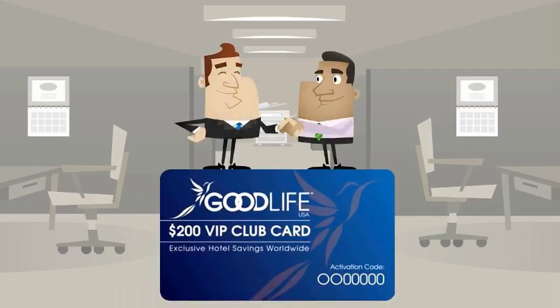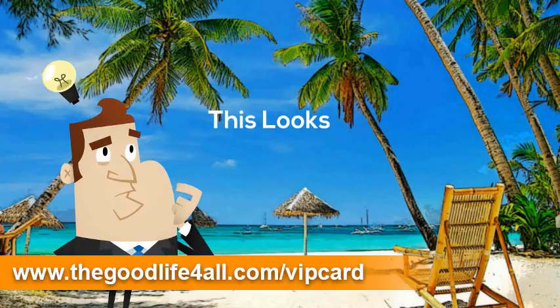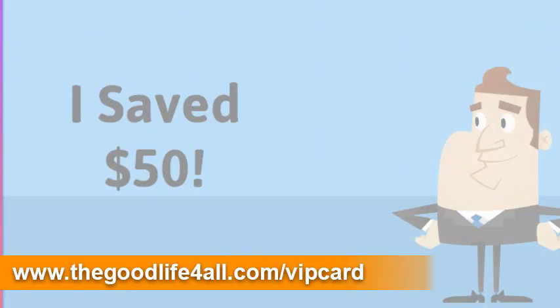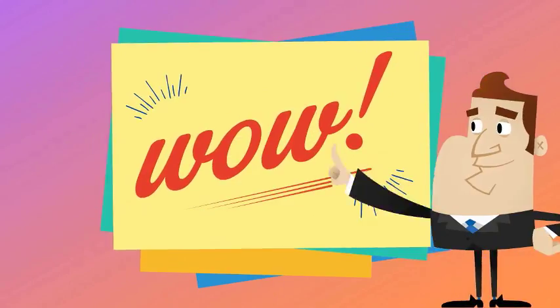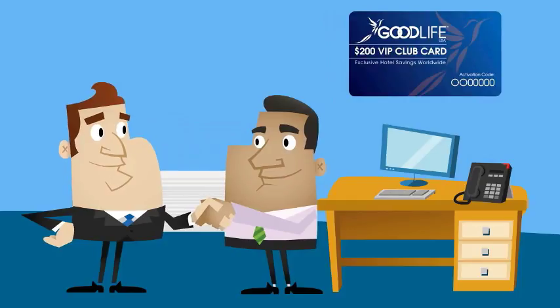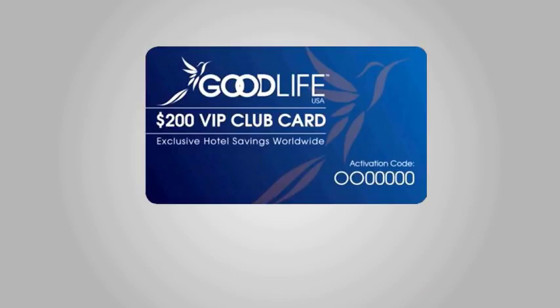This is how it works. John gives David one of his Good Life VIP Cards as a thank you for his business. David is planning a trip and uses the Good Life VIP Card John gave him to reserve a hotel room for $50 per night less than any other online travel site. That's obviously an amazing deal. But it gets even better, because David used the Good Life VIP Club Card John gave him, John also gets paid $25. How great is that for John? This is the ultimate win-win.